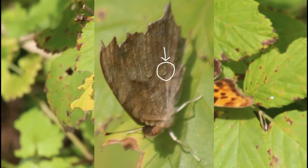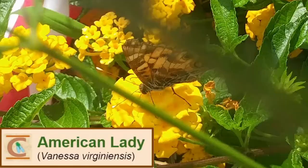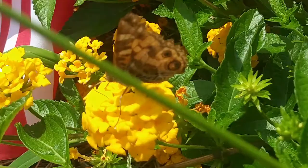Another exciting and unexpected lifer butterfly was this American Lady. This is a very worn individual. Normally they'd be a lot brighter on the orange side and a lot more contrast in the dark and pale patterning on the underwings, but nonetheless a very pretty specimen and still an exciting find.